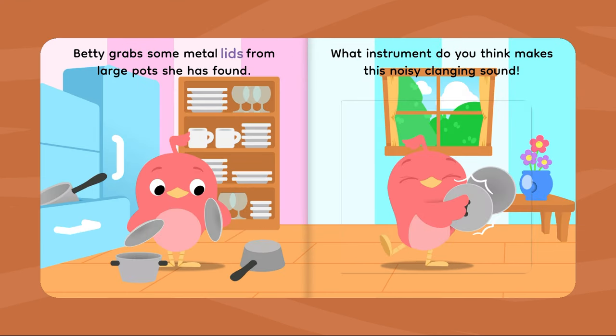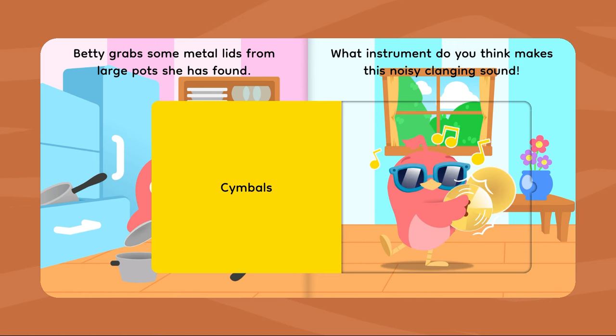Betty grabs some metal lids from large pots she has found. What instrument do you think makes this noisy, clanging sound? Cymbals!